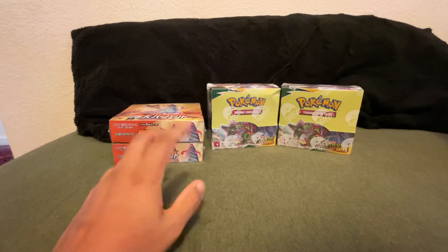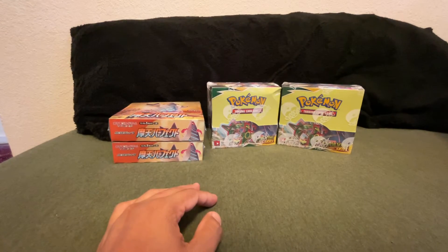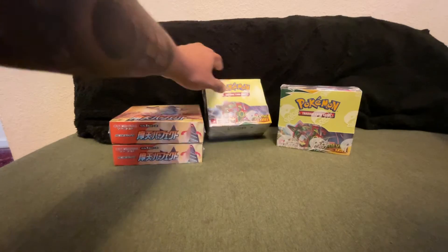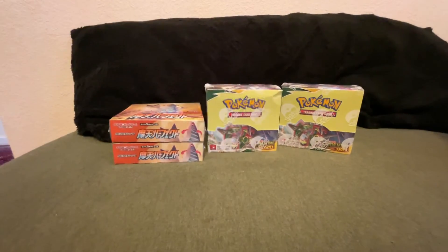Look forward to at the very least two booster boxes being opened in the month of October — we are hunting. We're going to be going after this booster box and seeing what we can pull.